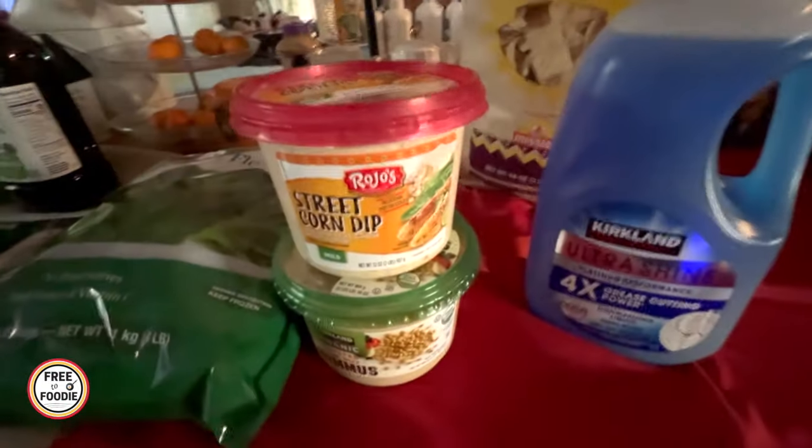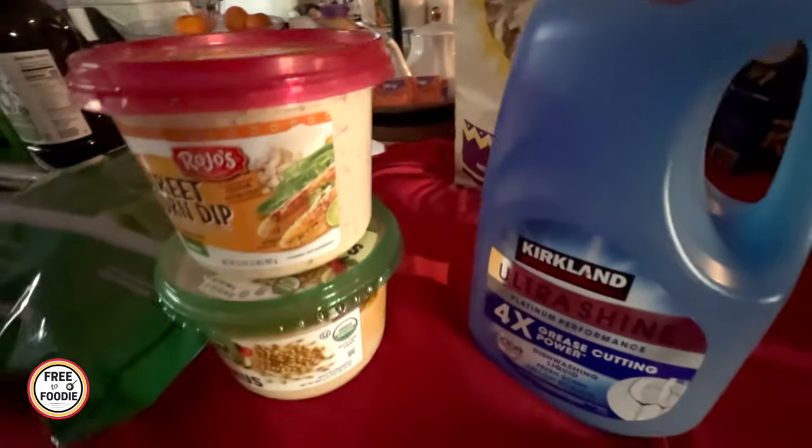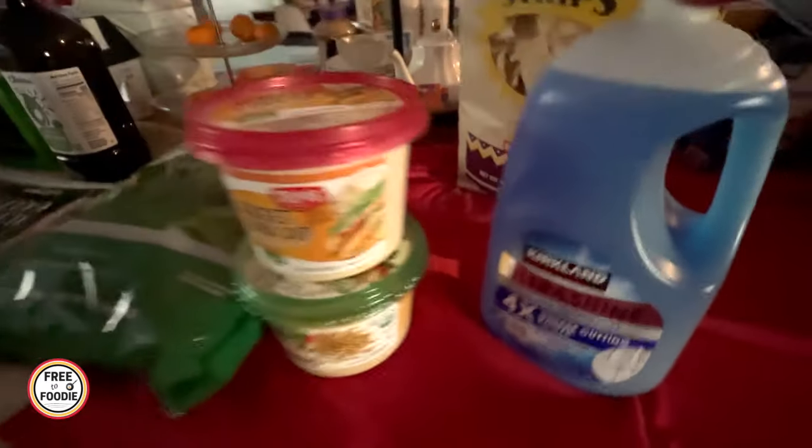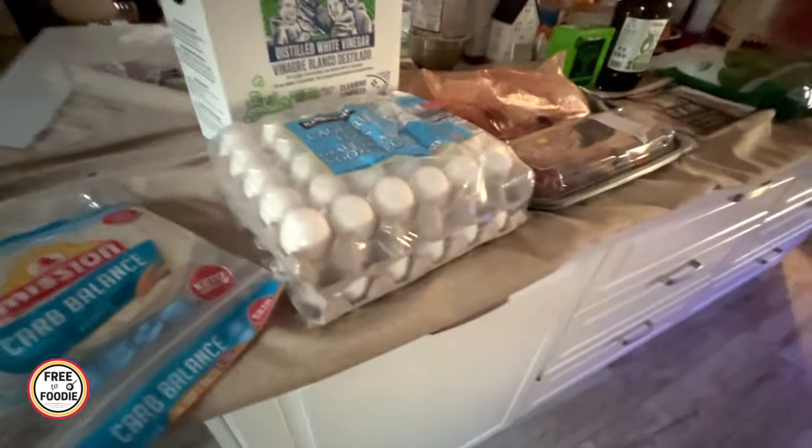Last but not least, I got the Kirkland Ultra Shine dish soap. This is way better in my opinion than Dawn, and cheaper than Dawn — even when Dawn is on sale. So if you're a Dawn lover, try the Kirkland. I'm telling you, you won't be disappointed.